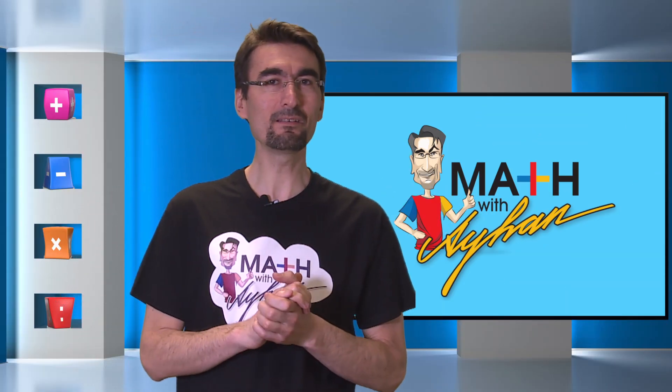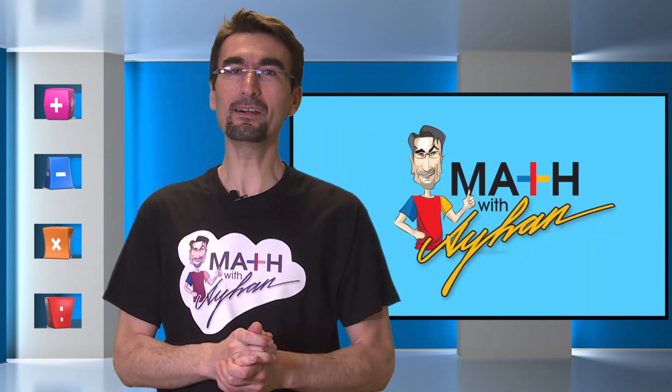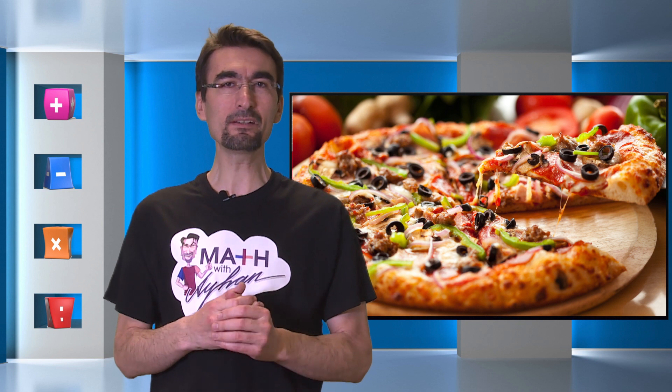Do you know what every math teacher's favorite food is? Pizza pie! Welcome back to another episode of Maths with Aihan. In honor of Pi Day, we have put together a video with one of our 2017 MathCon winners, Ayman. Check it out!